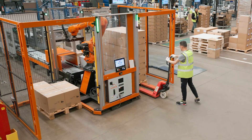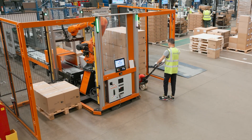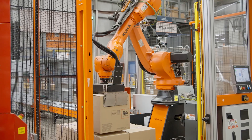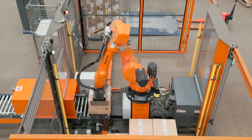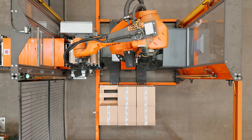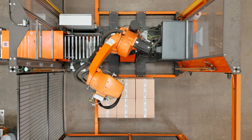It includes two pallet positions, which allows an operator to take a pallet out from one side without stopping the system on the other. The system includes a KR70 IONTEC robot, which is a 70 kilo payload six-axis robot that we use for palletising operations due to its compact nature, allowing us to make the cell nice and compact and easy to deploy for customers.